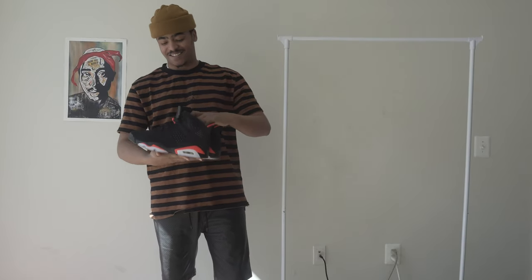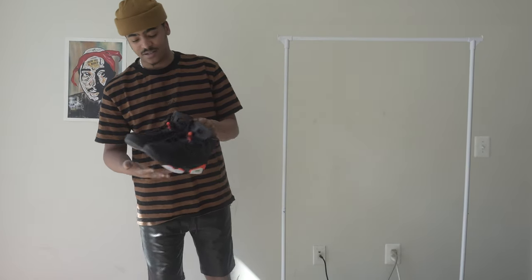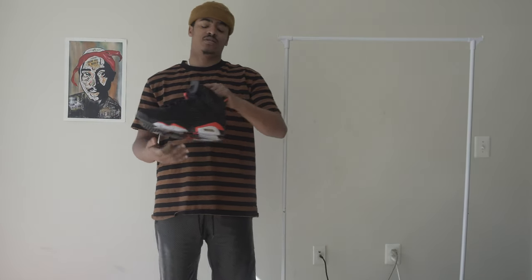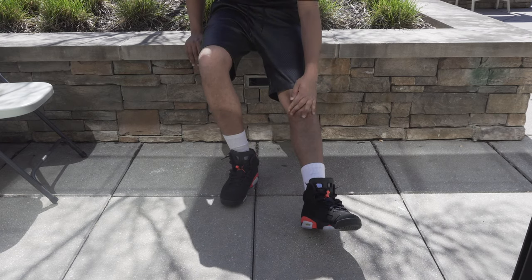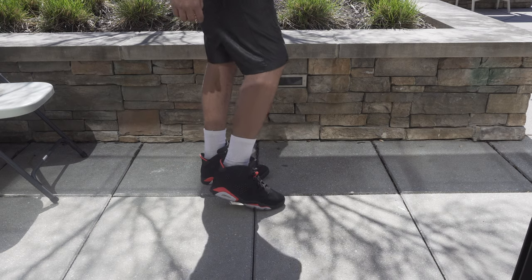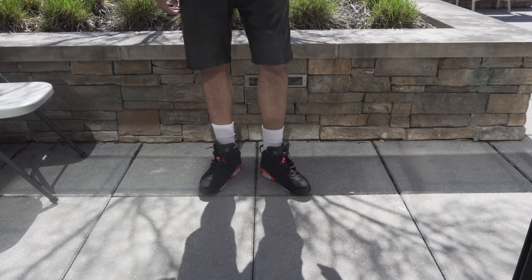Last but definitely not least, I have the Jordan 6 in the infrared colorway. These came out February 16th. I slept on them at first, then I realized these are one of my favorite shoes ever. This is the shoe Jordan was wearing when he won his first NBA Finals against my Lakers — Magic and those guys — and got his first ring. These are a cop for me. This is actually a true infrared, not the infrared pink like the one that came out in 2014. I'm a huge fan of the Varsity Reds that came out in 2010, but after doing research and realizing the infrared is the true OG colorway of the Jordan 6, I said this has to be a pickup. Quality is great — Nike Air on the back, can't go wrong.